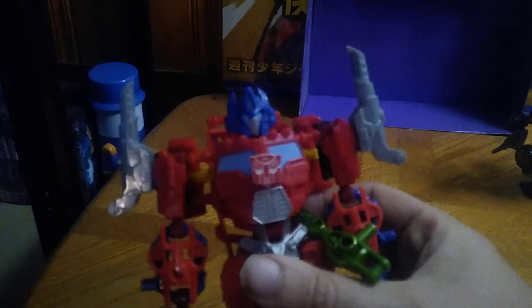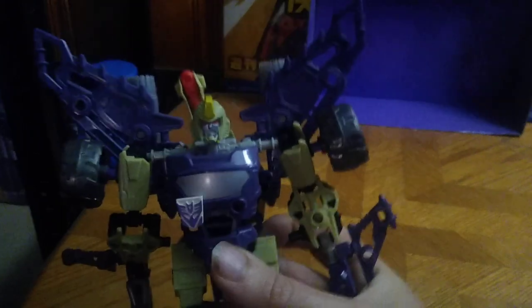And Mega Constructs Leader Optimus Prime — freedom is the right of all sapient beings! And last but not least, Mega Constructs Blitzwing. I love Blitzwing, man — this is my very first Blitzwing, and we're going to be reviewing him next month as well.